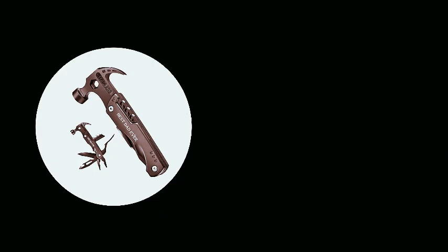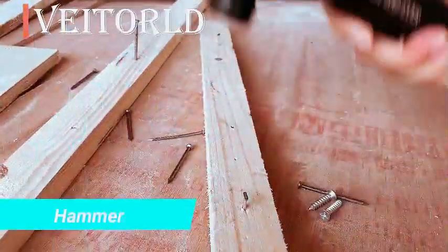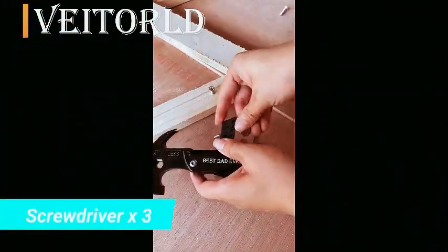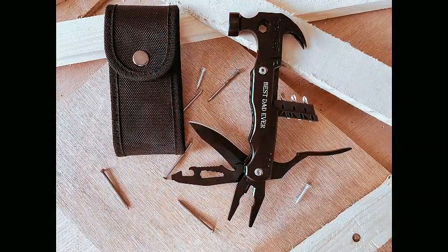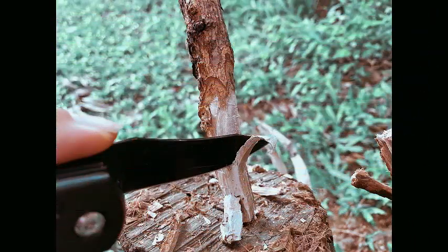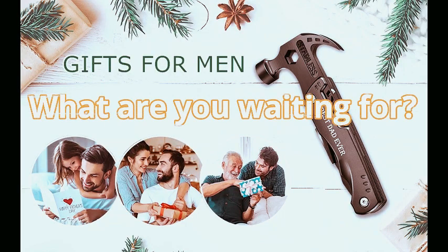Explore the perfect Christmas gift for the dad who has it all with Veederld's dad gifts. Ideal for the dad who wants nothing, these stocking stuffers are the ultimate expression of love from daughters, sons, and kids. The all-in-one survival tools hammer multi-tool is not just a cool gadget, but a practical and thoughtful present. Elevate his toolkit with a versatile and stylish multi-tool, making this Christmas a memorable celebration of the Best Dad Ever. Choose Veederld for unique and meaningful gifts that truly reflect the love and admiration you have for your dad.